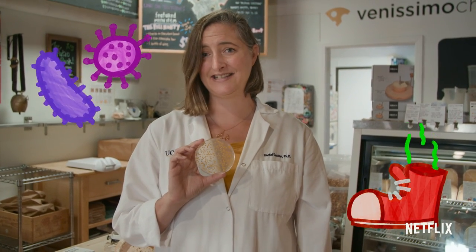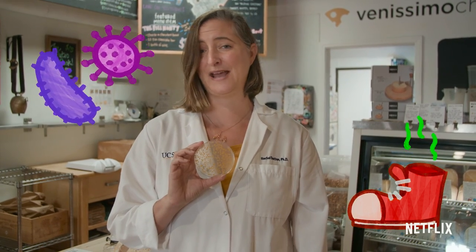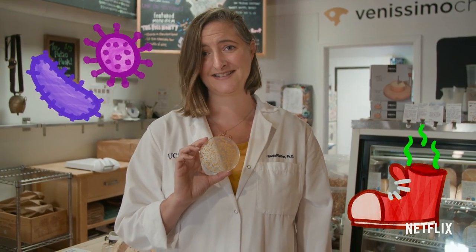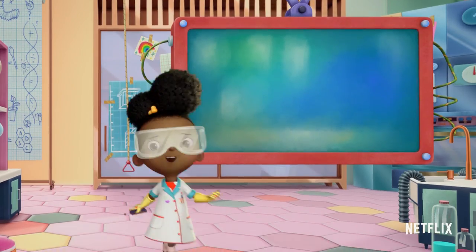So when people think that stinky cheese smells like stinky feet, it's because it's the same type of microbe growing and producing the same stinky smells. Wasn't that cool? Science is the best!